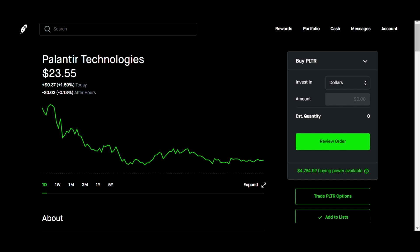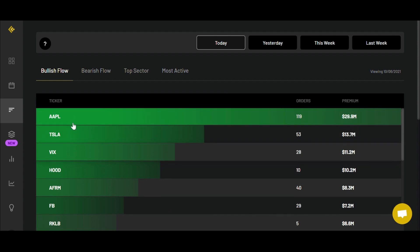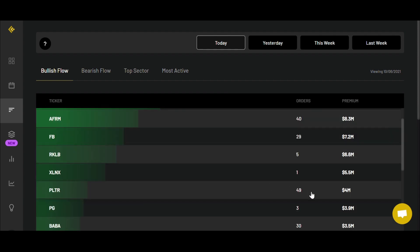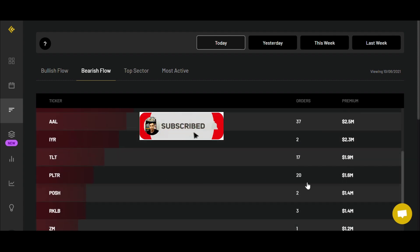Let's take a look at some option data. Looking at the bullish flow for today, Palantir is actually right here in the top 10. You can see it had a total of 49 call orders with a total premium of $4 million. Compared to the bearish flow, Palantir only had 20 bearish orders with $1.6 million in premium.